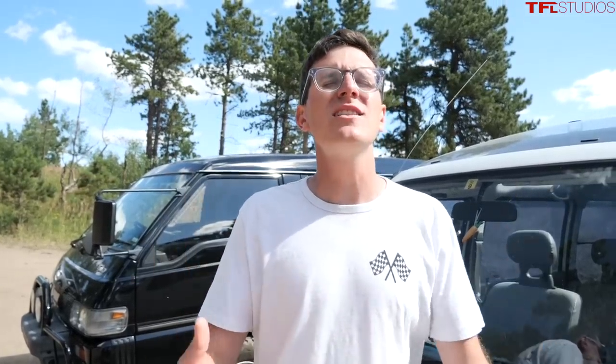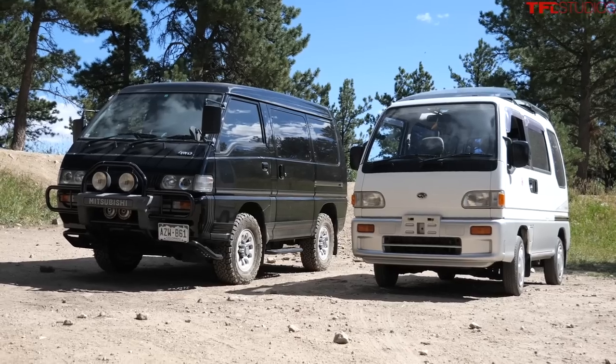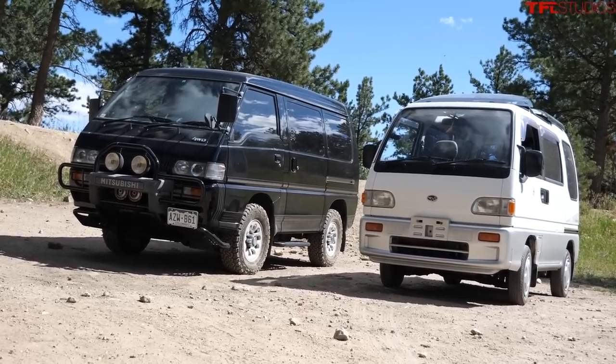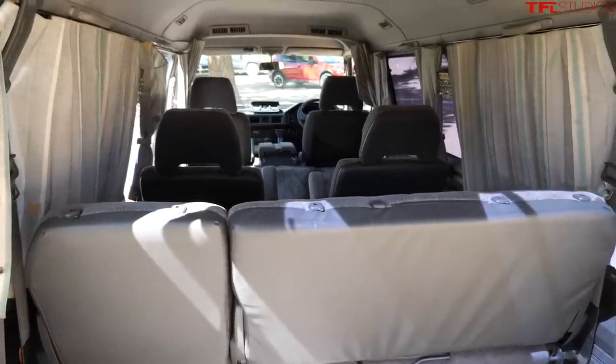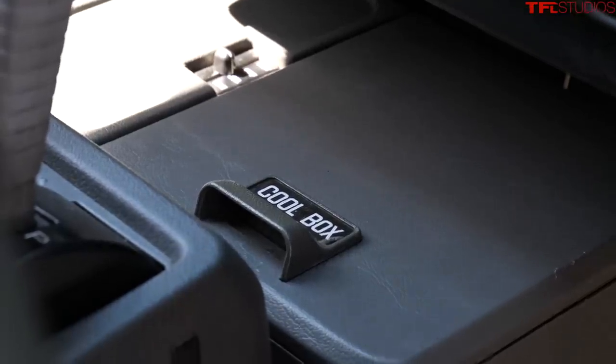I just came back from one of those van life conventions where companies showcase their latest off-road van builds. The first thing I discovered is there are really only one or two choices in the US - the Sprinter, the Transit, and maybe the Promaster. And they are ridiculously expensive, most of them $150,000 to $200,000. But if you get a little creative, there are awesome ways to experience incredible vans for a tiny amount of money in a small, drivable, fuel-efficient, reliable package that doesn't break the bank.